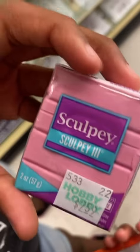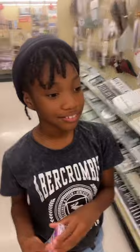Sculpting clay! So what are you gonna sculpt the clay into? You'll see. I don't think she knows. But that's our visit to Hobby Lobby!